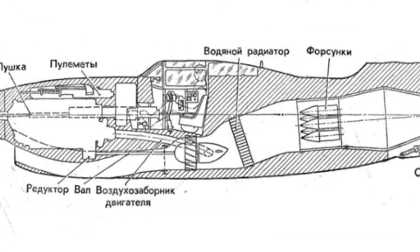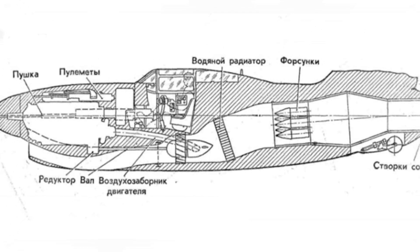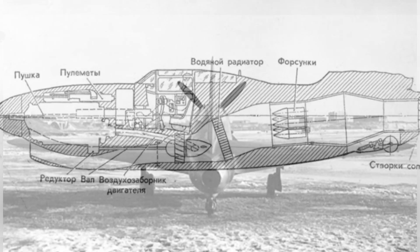It was equipped with a VK-107A liquid-cooled V-12 piston engine in the nose, driving a variable-pitch four-blade metal propeller.